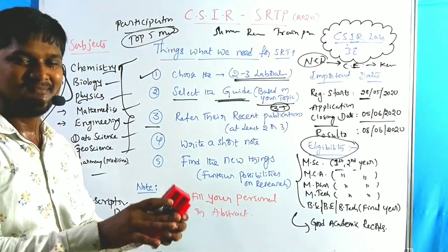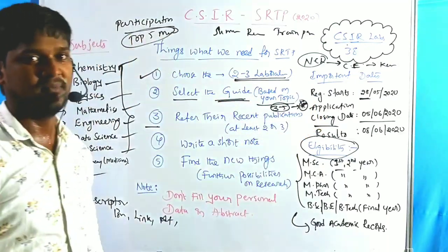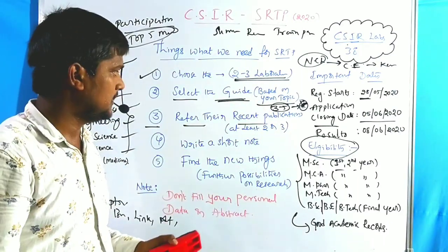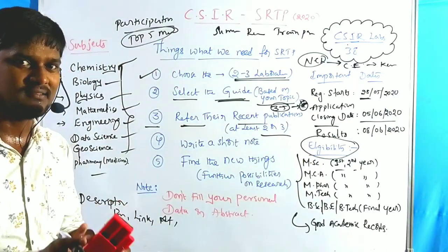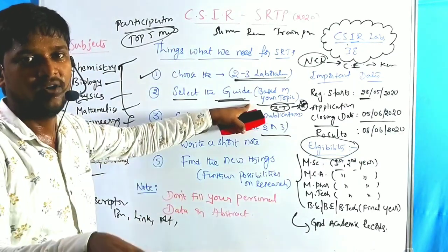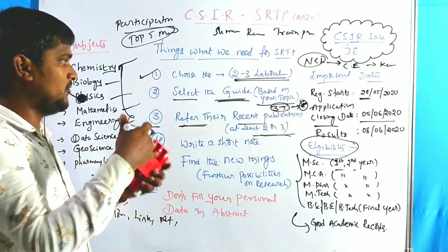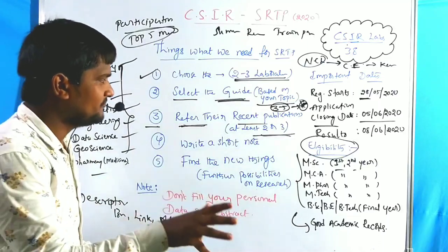The third point: after selecting two to three laboratories, your selection list should have at least three to five professors. Now refer to their publications. Go through their web pages, where they list their recent publications. Go through at least two or three recent publications — you will get an idea of the guide's topic and what they are currently working on in your area of interest.